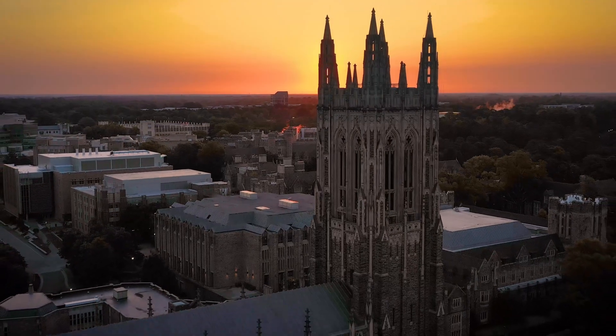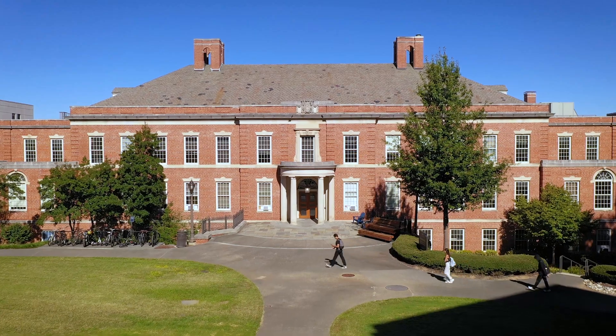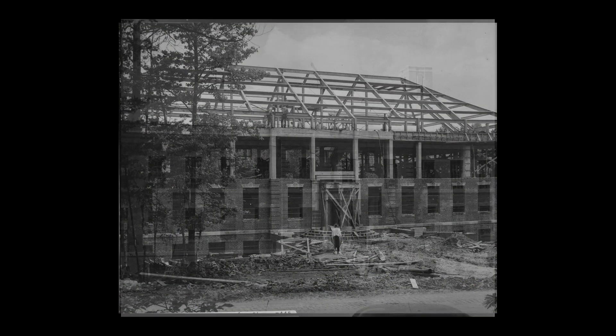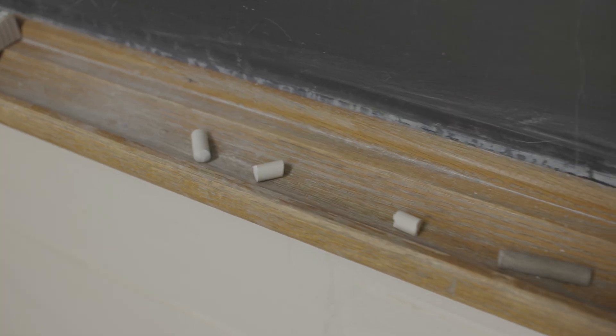Here at Duke, we've been investing in science and technology. We know the way forward is through hiring not only the best talent in our faculty and staff and recruiting the best students, but having world-class facilities. Hudson Hall has been the heart of our Pratt School of Engineering for so many years since it was built in 1948 — just a beautiful building, but in sore need of renovation.